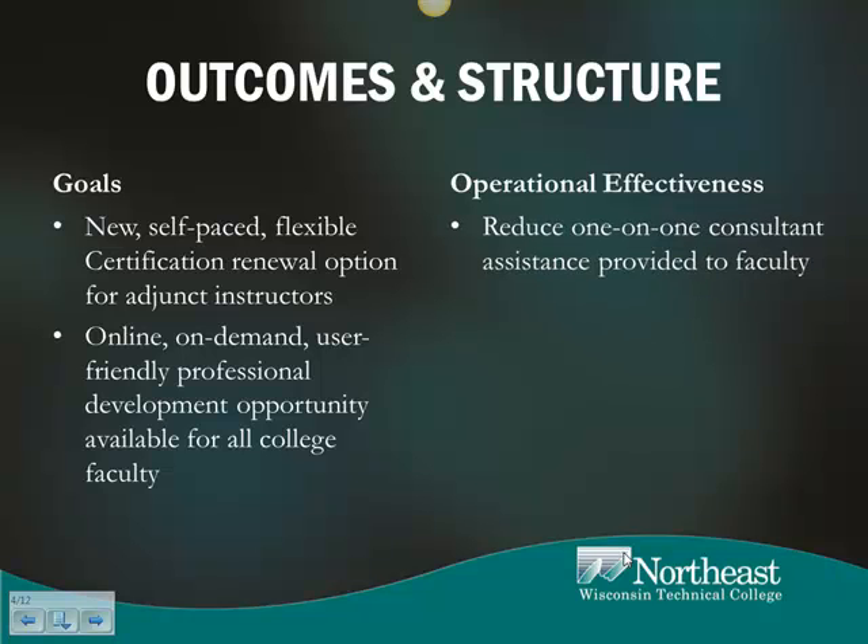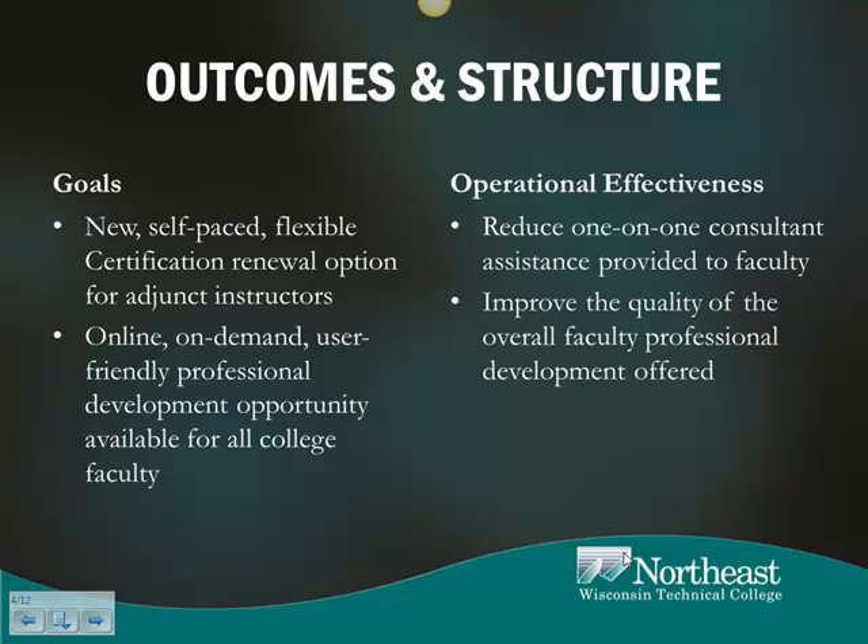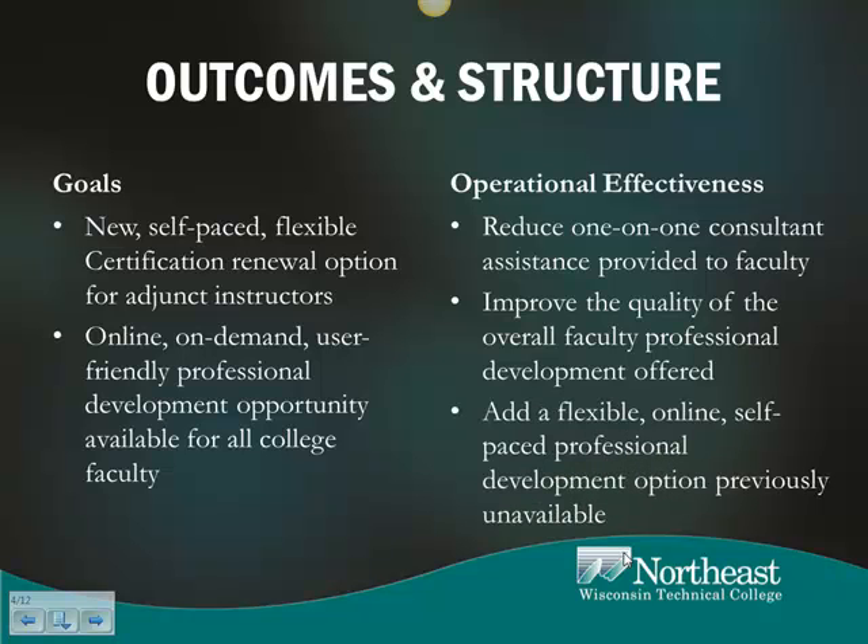We've also done some things related to increasing operational effectiveness by reducing the time-intensive needs for one-on-one consultant assistance provided to the faculty. We're working on improving the quality of the overall faculty development offerings available, and also adding a flexible, online, self-paced professional development option that was previously unavailable.